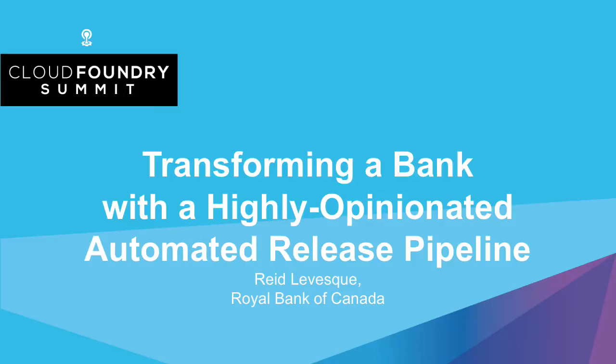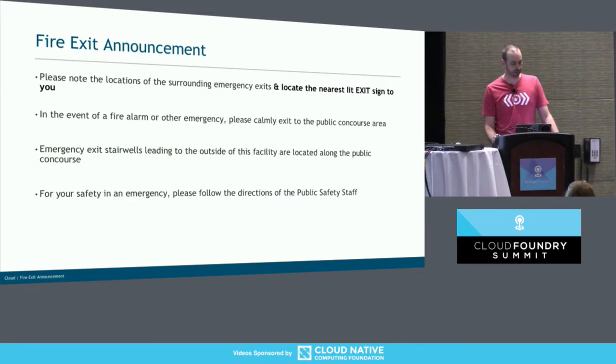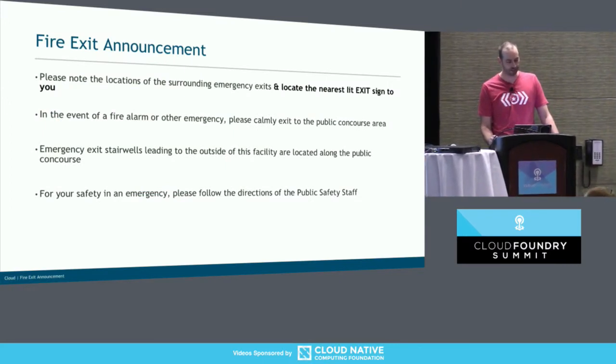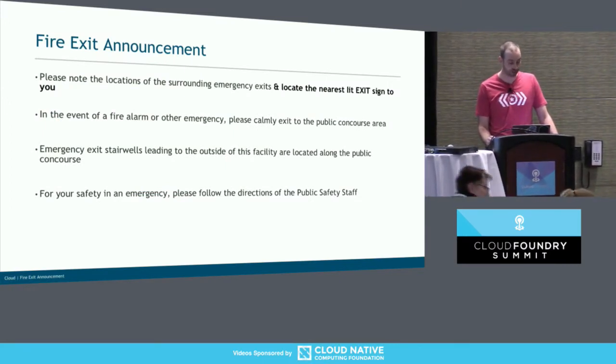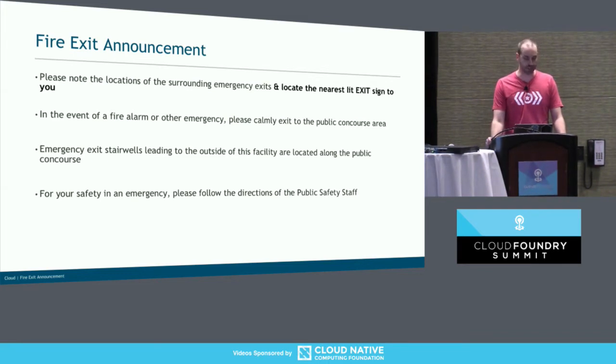Hi everyone. We're going to get started. But before we do, I need to read the fire exit announcement. Please note the locations of the surrounding emergency exits. Locate the nearest lit exit sign to you. In the event of a fire alarm or other emergency, please calmly exit to the public concourse. Emergency exit stairwells leading to the outside of this facility are located along the public concourse. For your safety in an emergency, please follow the direction of the public safety staff.